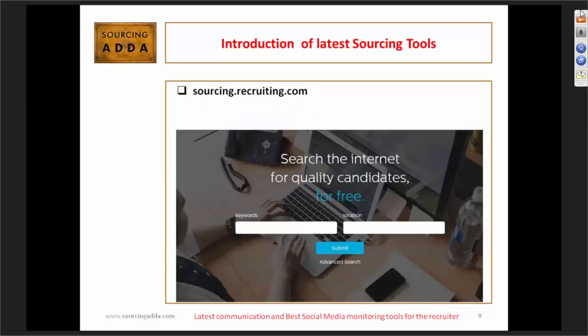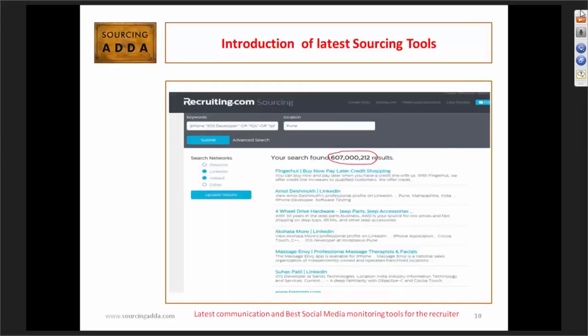The next tool is sourcing.recruiting.com. It's a general tool — they fetch data from Google, Yahoo, Bing, Indeed, and the resume bucket, also searching resumes and relevant keywords from other websites. It looks like a very handy tool to utilize as a sourcer or recruiter. We use these tools everyday to source people, because nowadays we have pipeline projects and sometimes have to recruit on high priority basis — recruiting someone to onboard within 10 to 15 days. You can definitely utilize both tools and get good results.